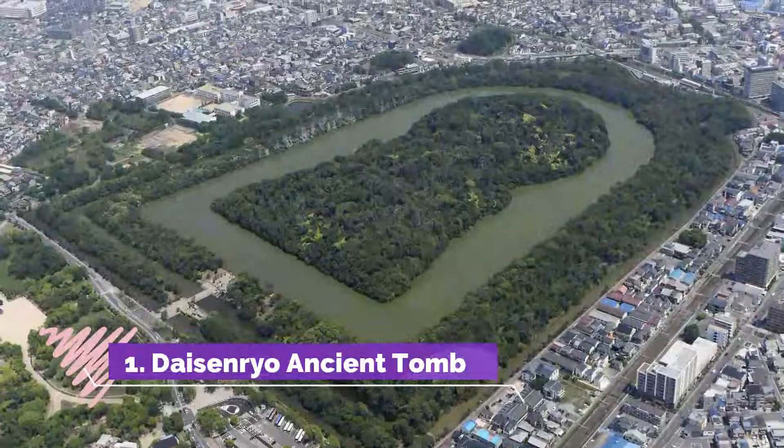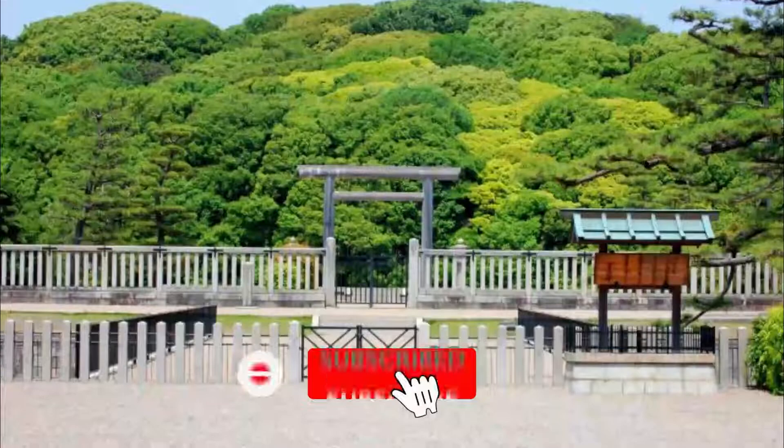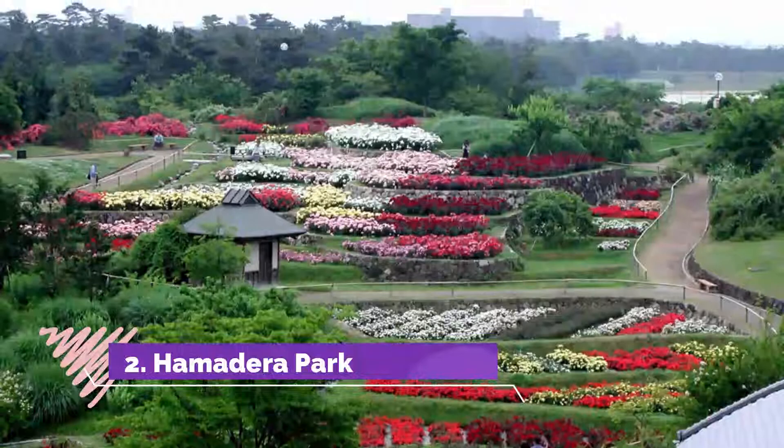Number 1: Dezenryo Ancient Tomb. The first attraction you should see in Sakai, as recommended by TripAdvisor, is the Dezenryo Ancient Tomb. It is a keyhole shape and the largest tomb in Japan. You can spend an enjoyable hour walking around the entire tomb.